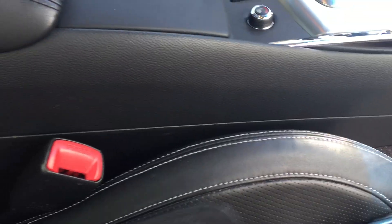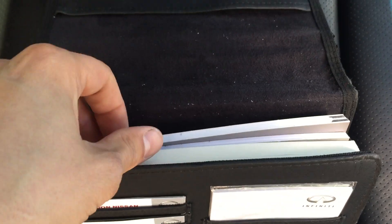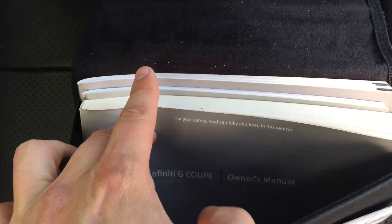Owner's manual, warranty booklet — all is included: service and maintenance, warranty information, owner's manual. It was purchased here in London, Infinity of London.